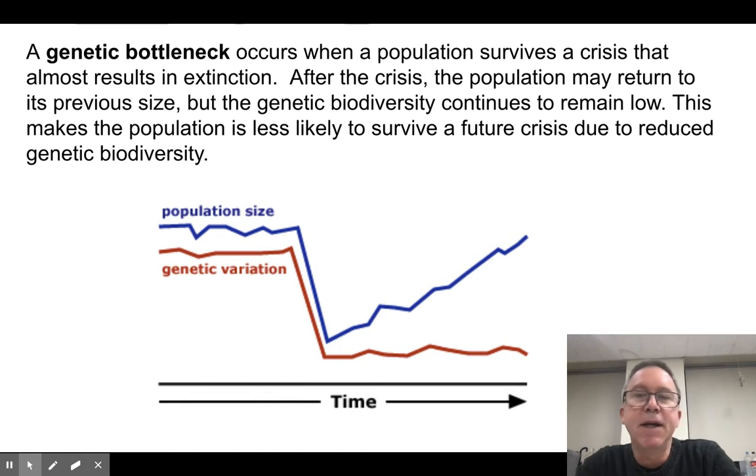A genetic bottleneck is an interesting phenomenon that occurs at times. Basically, what happens is some sort of crisis occurs — like maybe a fire, the comet that killed all the dinosaurs, a drought, or a disease — something that takes a population that has a normally high level of genetic variation, genetic biodiversity, and then the population size crashes almost to zero. It almost goes extinct, and this limits the amount of genetic biodiversity because there are just a few members left. We take it to a very small, limited number of individuals, but they survive the cataclysm.